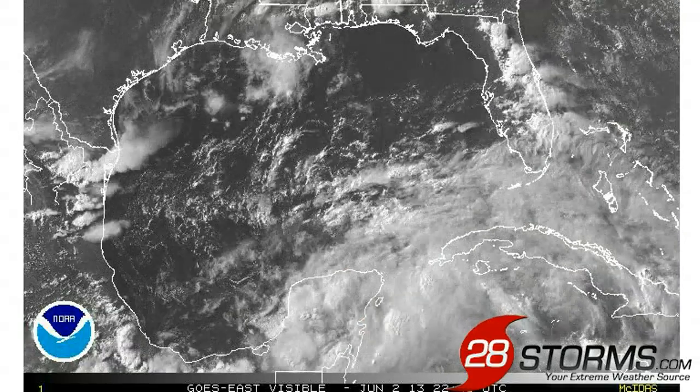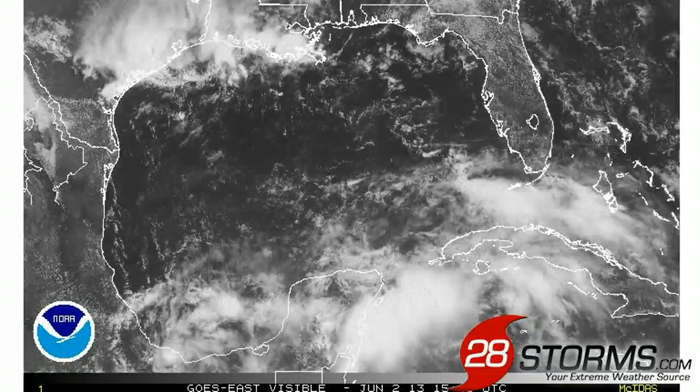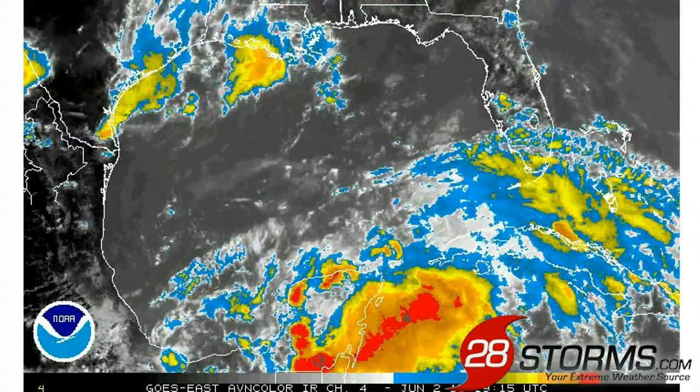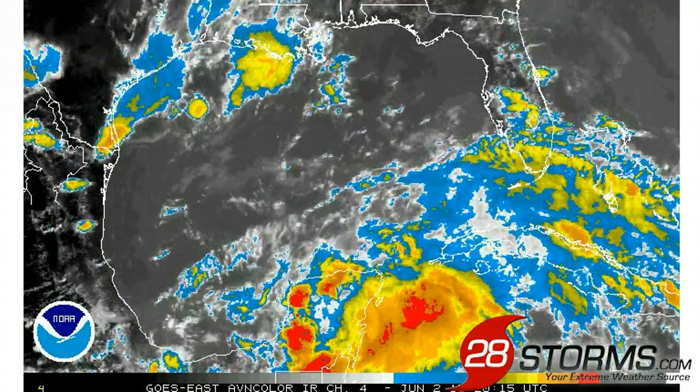Today's daytime visible satellite animation shows a very broad area of cyclonic spin along the eastern half of the Yucatan Peninsula. As we turn on the enhanced infrared, we can see that there is a lot of convection near the Yucatan, although part of this activity is fairly normal for the mid- to late-afternoon hours of summer.